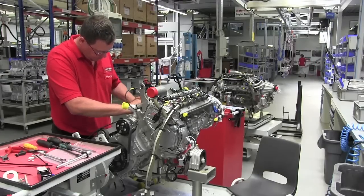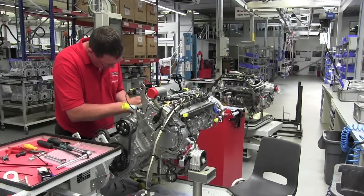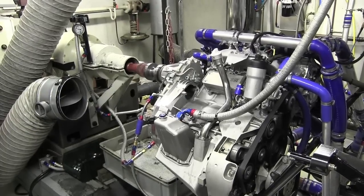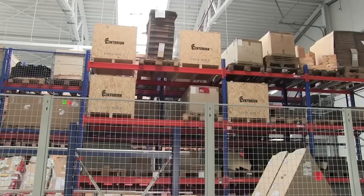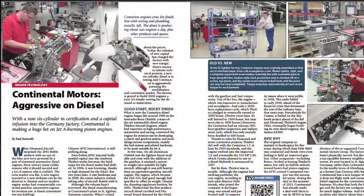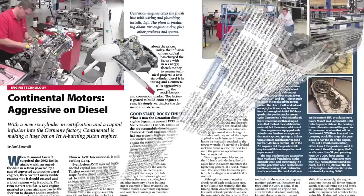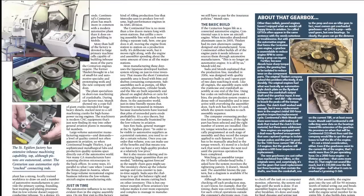Once the engine is fully assembled with all of its electrics and plumbing installed, it goes into the test cell where it's broken in and tested. It gets a final inspection and then it's prepared for shipment to the customer. You can find a detailed report on how Continental builds diesel engines in the August 2014 issue of Aviation Consumer. For Aviation Consumer and AVweb, I'm Paul Bertarelli reporting.